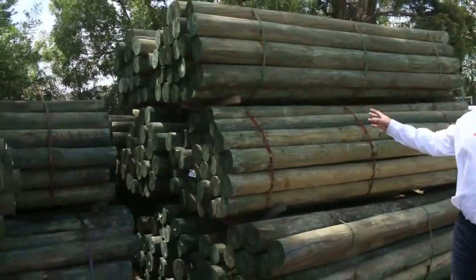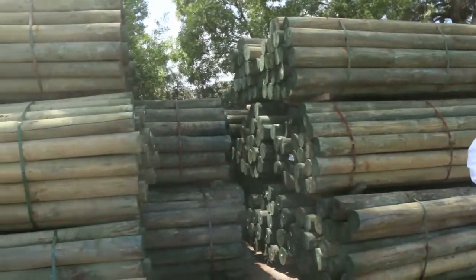Hi there, welcome to the video preview for the Timber Building Supplies auctions for January the 29th, 2020. Last one for the month is flying along really quickly and all the stock is starting to roll in.